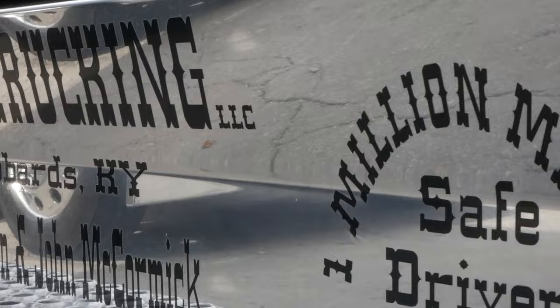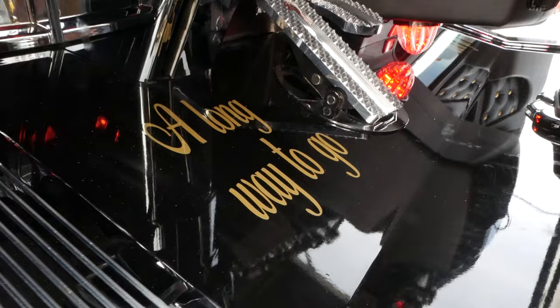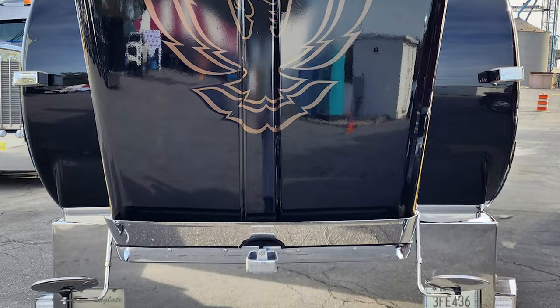Everything on the inside and the outside is along that same theme. My favorite would have to be the eagle on the hood. I love it. It's been replaced, but I like that, and it gets a lot of attention.